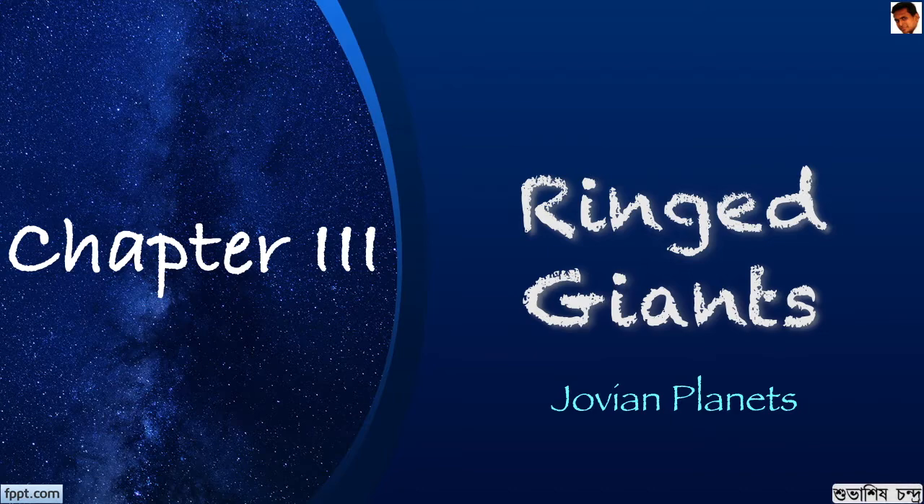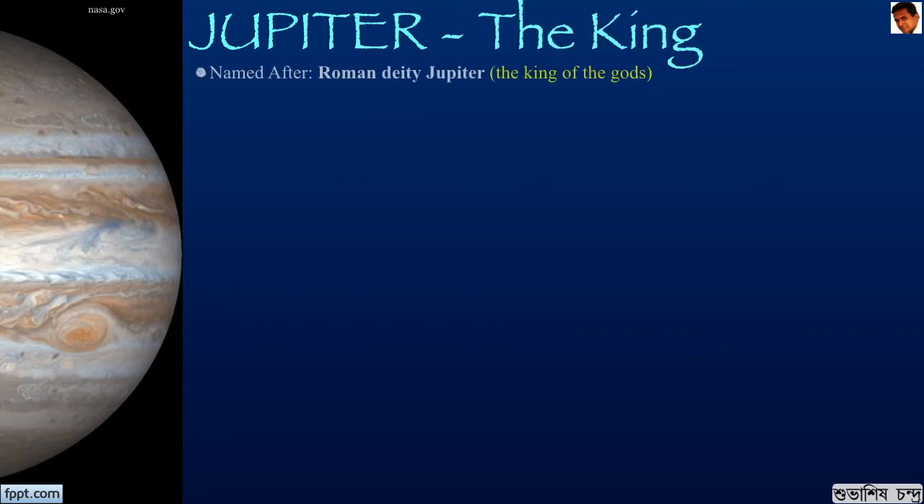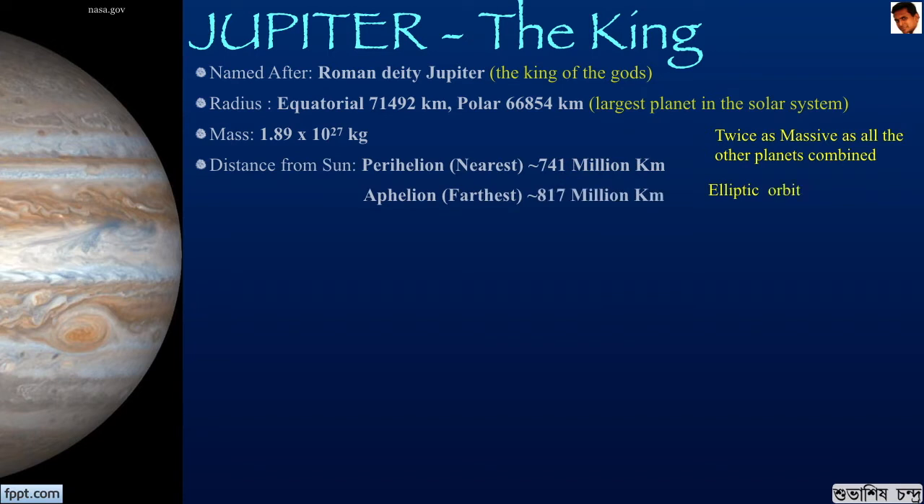Let us start with our first planet, Jupiter, or Brihaspati as it is known in India. Jupiter is named after the Roman deity Jupiter, the king of the gods, and it is aptly named so as it is the largest planet in the solar system and the most massive one. It is twice as massive as all the other planets combined. It has an elliptic orbit with a perihelion of 741 million km and an aphelion of 817 million km.